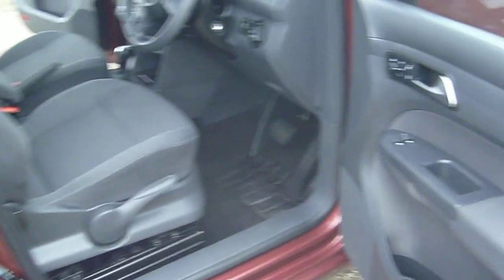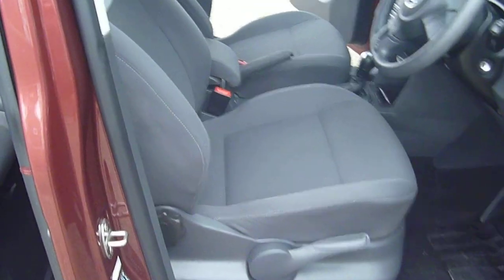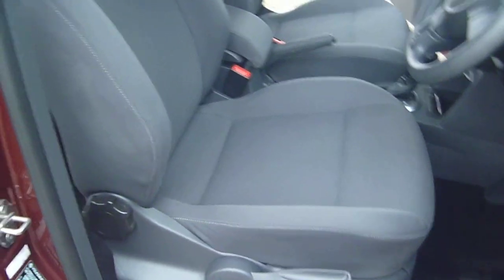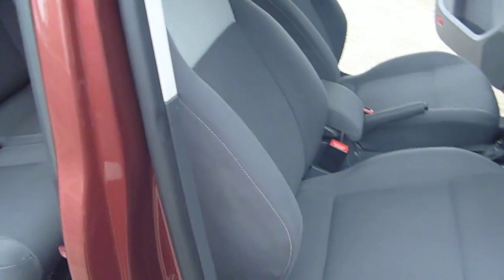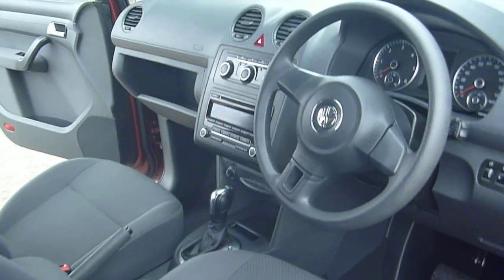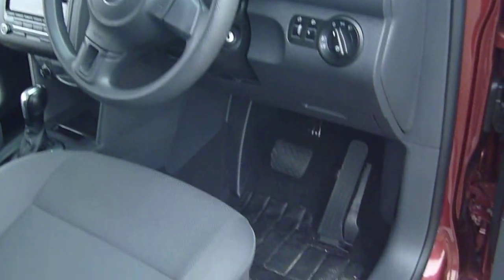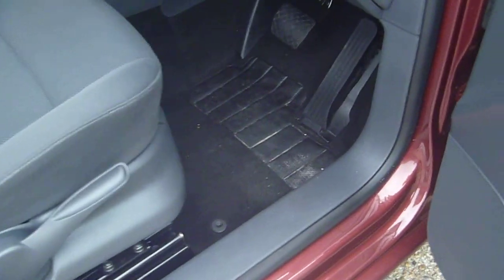Electric windows and mirrors. Heated mirrors. You can see hardly any wear at all — everything you'd expect from a 17,000 mile car. Very little wear at all.